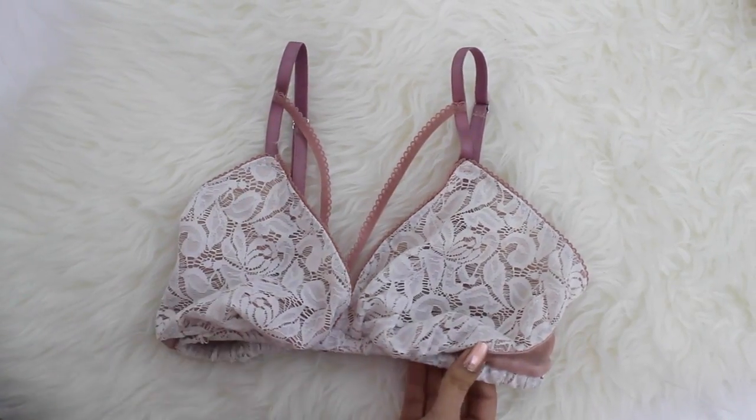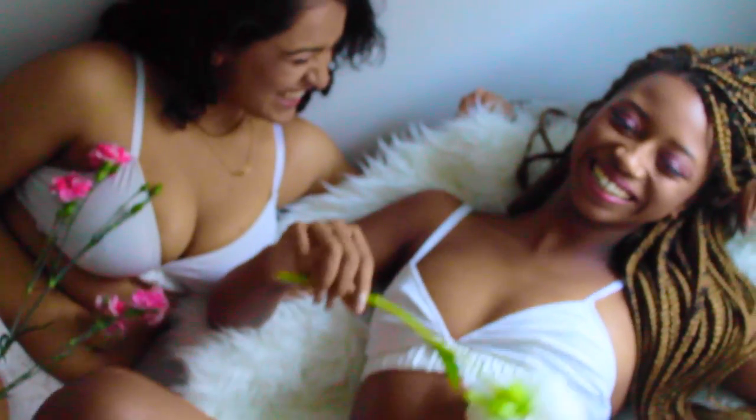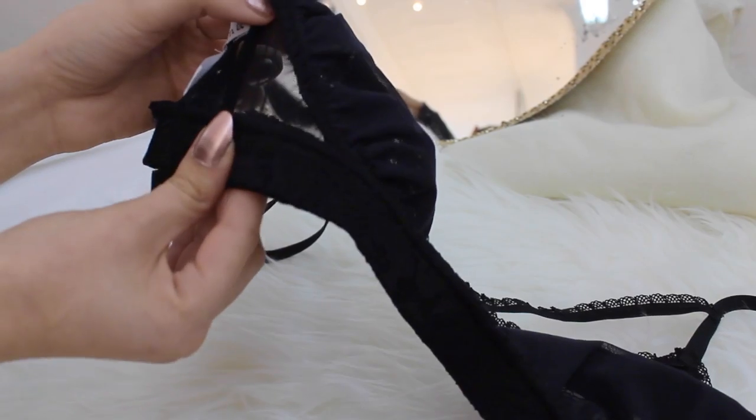Choose your band size without bulk. Pick between medium wide and slinky, or extra supportive with luxe gathered silk. Superfine, sturdy mesh lines the cups and wings, providing extra smoothing and shaping.